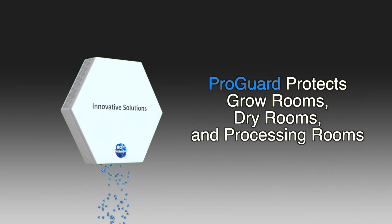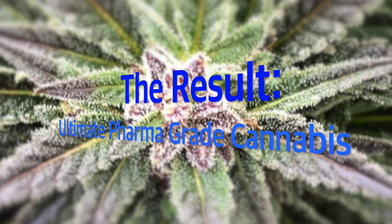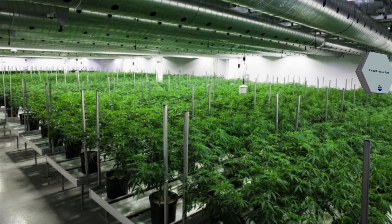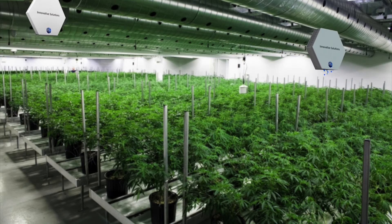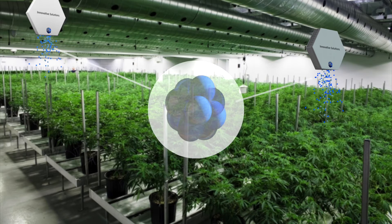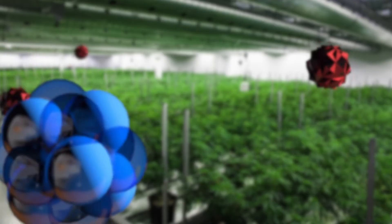This includes the supply air, grow rooms, dry rooms and processing rooms. The result: the ultimate pharma grade cannabis. Easy to install, ProGuard products can be easily mounted throughout grow rooms and other areas to eliminate pathogens. ProGuard uses a proprietary process which proactively sends out powerful sanitizers that seek out and destroy mold, mildew and harmful pathogens in the air and on the plants.